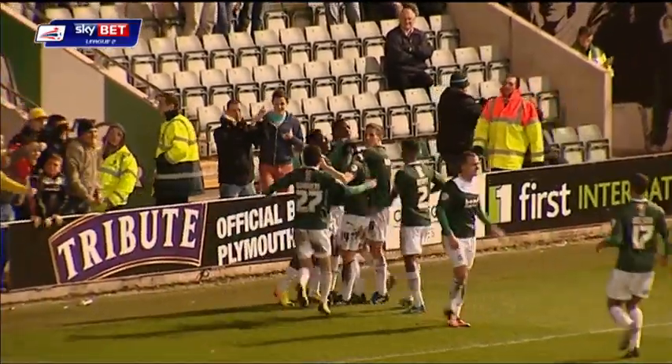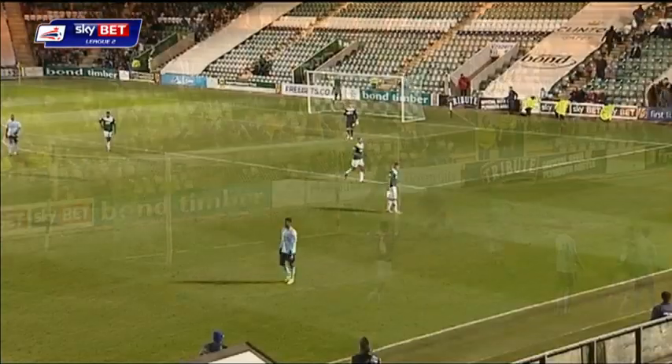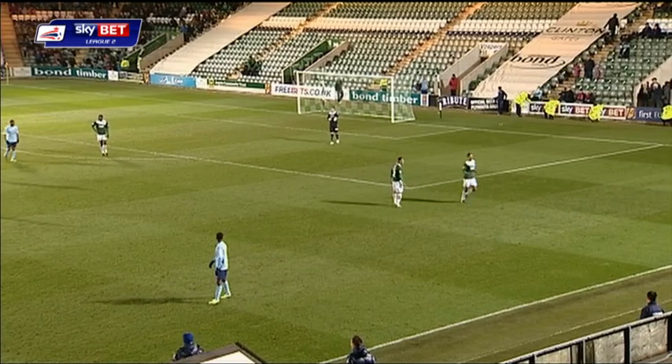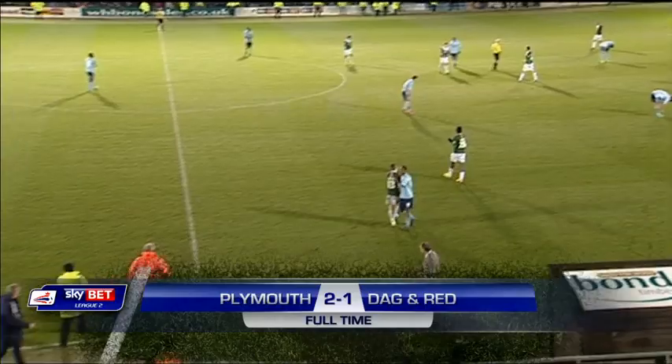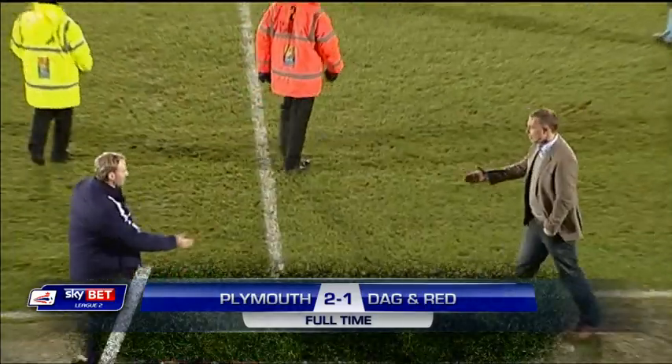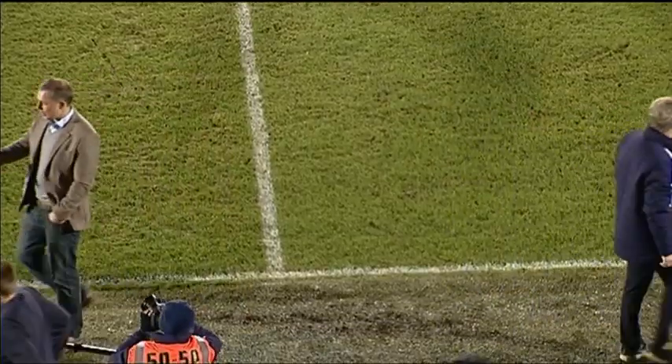Wonderful placement. Plymouth lead, heading towards the final ten minutes. Plymouth Argyle looking at making it seven unbeaten in all competitions, and they have done just that. They really needed this victory. The final score at Home Park: Plymouth 2, Dagenham and Redbridge 1.